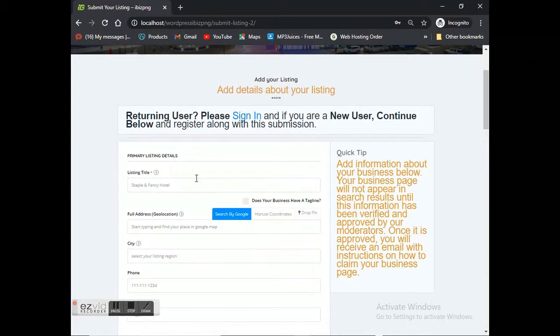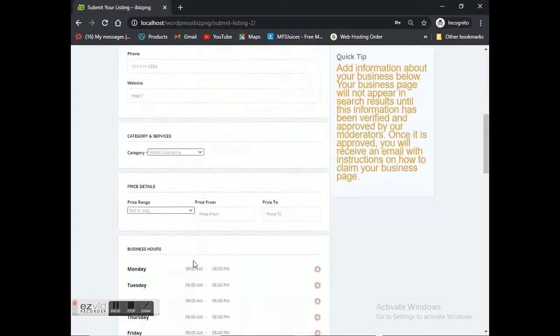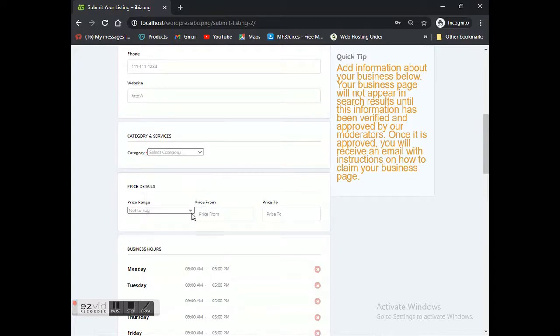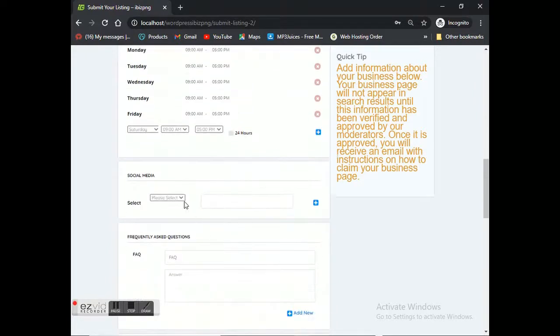In the form, for example, you have a title field and if you have a tagline for your business, click the tick box. You write down the name of your company, the geolocation and address of your business so it appears on the map, the city, your phone number, your website if you have one, the category your business falls under, the services or products you provide, and any price range. If you provide many different products and services, you can leave the price range blank. You also enter your trading hours so users can find you more easily.